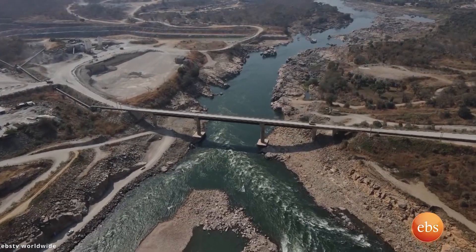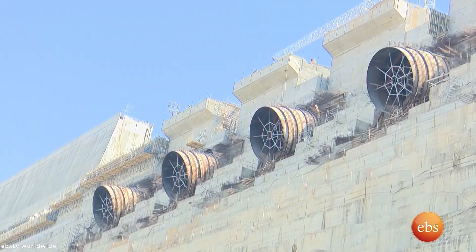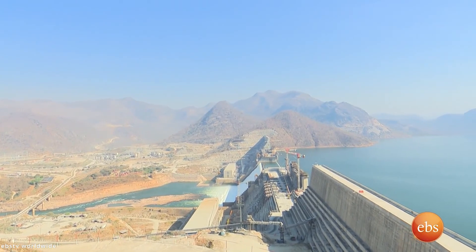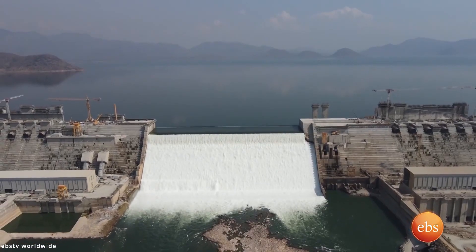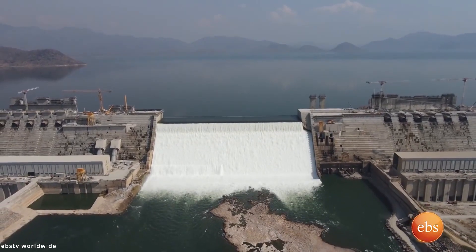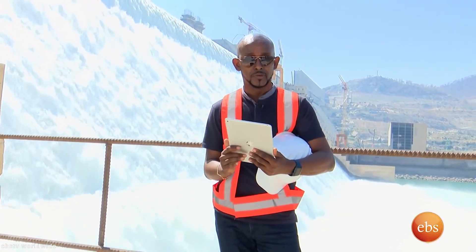Once full capacity is reached, it would take the facility from 375 megawatts to 5.15 gigawatts. There is some uncertainty about the full impact the dam will have on downstream countries — some fear it will reduce water availability, while others fear its effect on natural water sources. Experts agree that three important factors to consider are the reservoir filling phase, its scale and how it's done, the initial elevation of the Aswan High Dam, and rainfall.